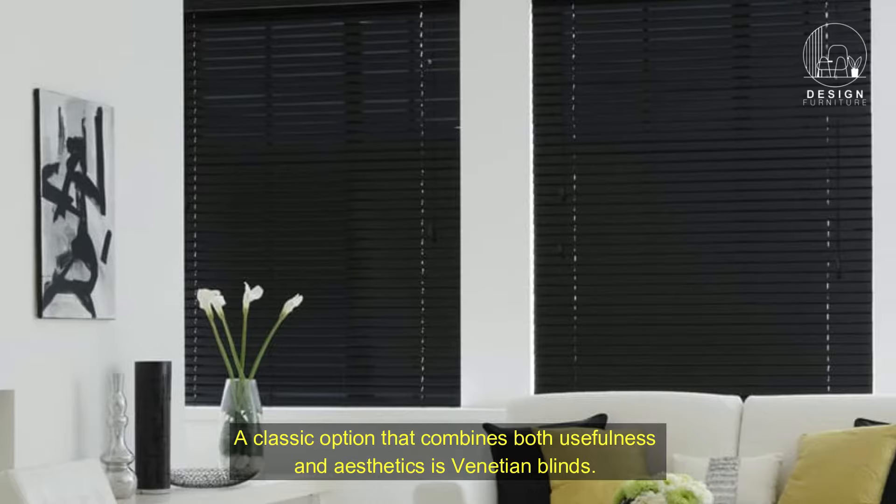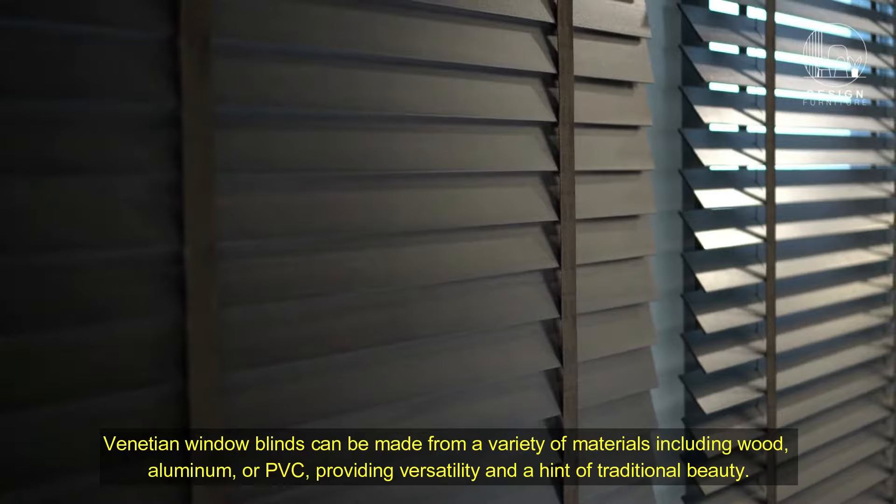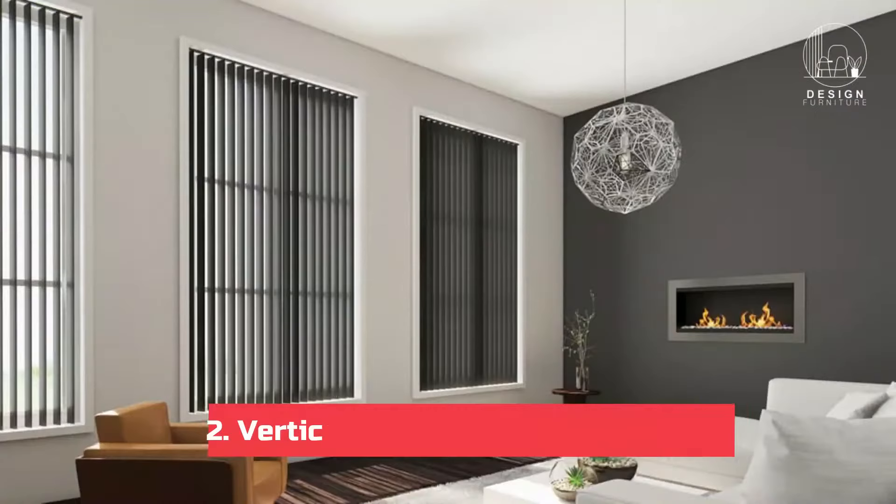Venetian blinds have horizontal slats that are movable, allowing you to regulate how much light enters the room. They can be made from a variety of materials including wood, aluminum, or PVC, providing versatility and a hint of traditional beauty.